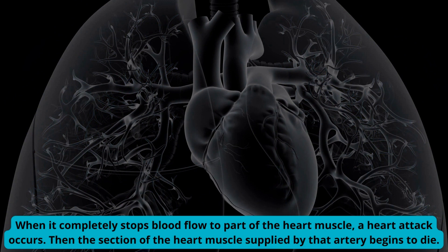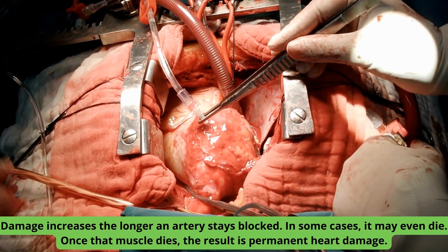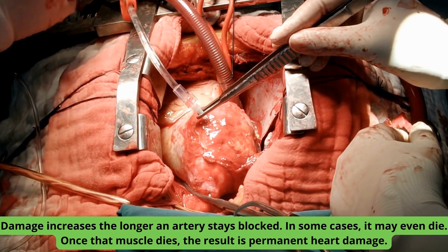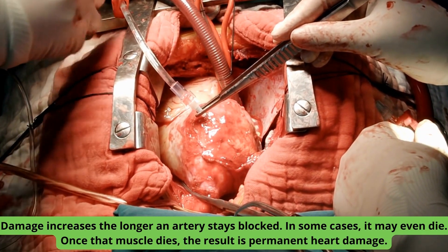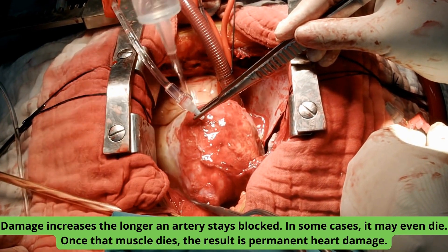Then the section of the heart muscle supplied by that artery begins to die. Damage increases the longer an artery stays blocked. In some cases, it may even die. Once that muscle dies, the result is permanent heart damage.